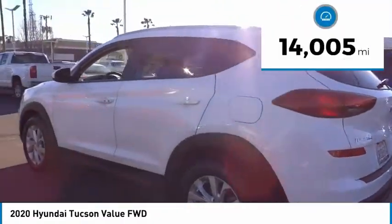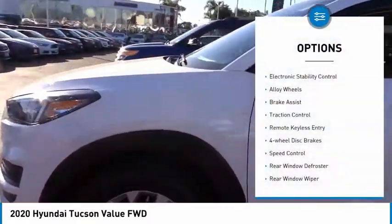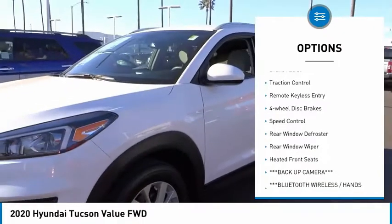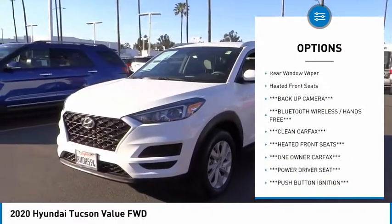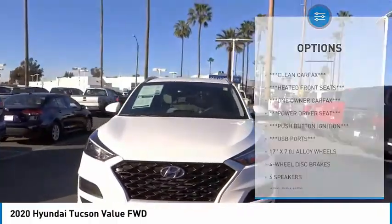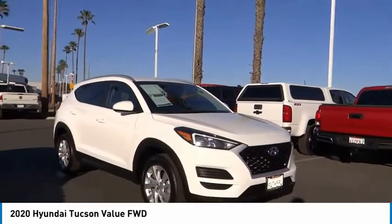This vehicle has less than 15,000 miles. Here are some of this vehicle's great options: electronic stability control, alloy wheels, brake assist, traction control, remote keyless entry, four-wheel disc brakes, speed control, rear window defroster, rear window wiper, and heated front seats.